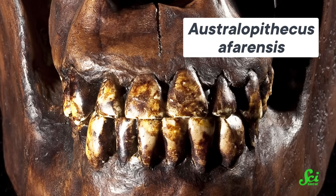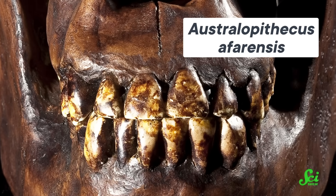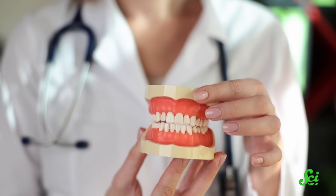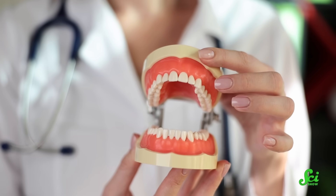Humans and our relatives being heterodonts is the reason that anthropologists can find a single tooth and tell exactly where it went in its owner's mouth — each tooth is so different in shape that it looks totally unique. And having all those different shapes in your mouth is pretty useful, because each one can have a shape that suits a specific purpose, like having molars for crushing and canines for slicing. It's almost like keeping a multipurpose tool in your pocket all the time, but instead of your pocket, it's in your face.